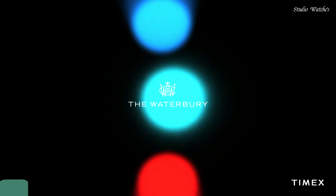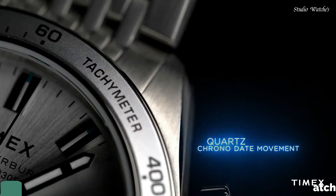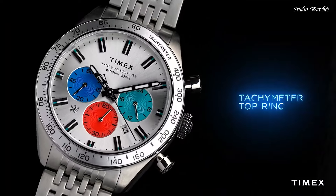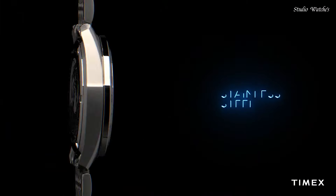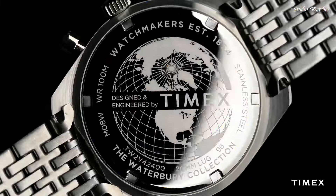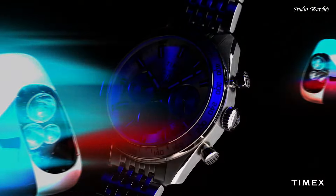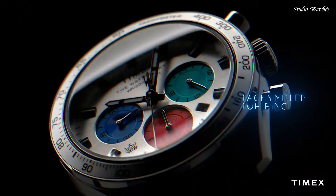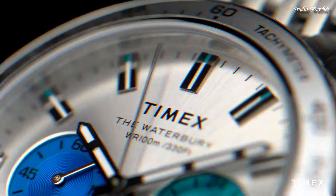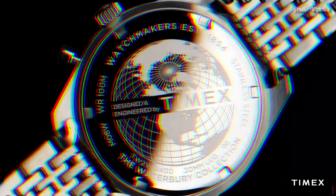Number 2. Timex Waterbury Chronograph. Stainless steel bracelet watch. Item shape: round. Dial window material type: mineral glass. Display type: analog. Deployment clasp. Case material: stainless steel. Diameter: 41mm. Thickness: 13mm. Band material: stainless steel. Band width: 20mm. Special features: chronograph. Movement: quartz. Water-resistant depth: 50m.